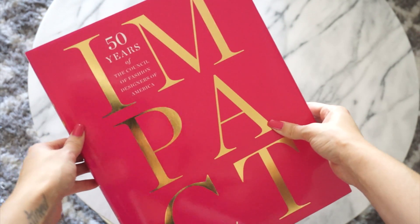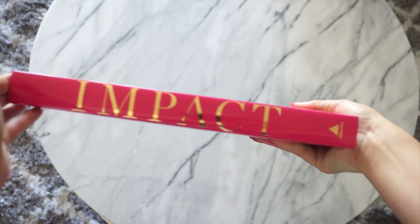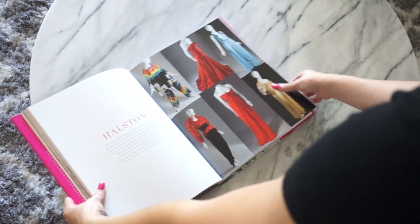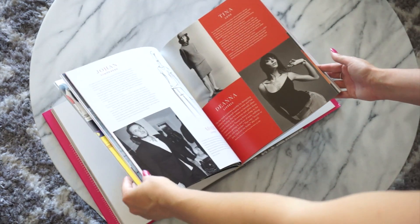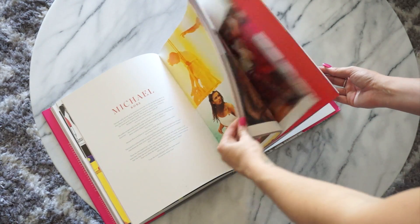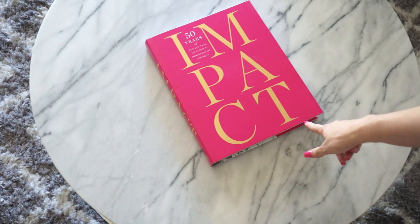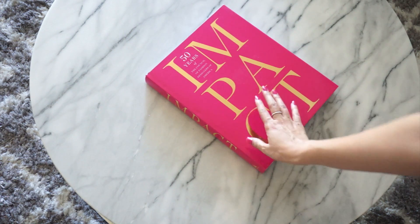This book is another one of my favorites. This is called Impact by the Council of Fashion Designers of America. The cover is beautiful — it's bright pink with gold metallic lettering and it just makes a statement. It's really fun to go through if you're into fashion. If you're not into fashion I would skip it, because it is literally all about fashion and the history of different designers. It's a beautifully made book with great pictures and a lot of history. This one is more expensive, about $45 to $50, but I have seen it at Half Price Books or even Goodwill, so definitely keep an eye out.